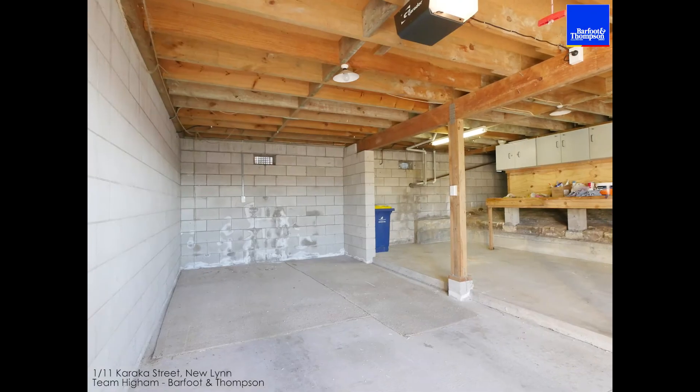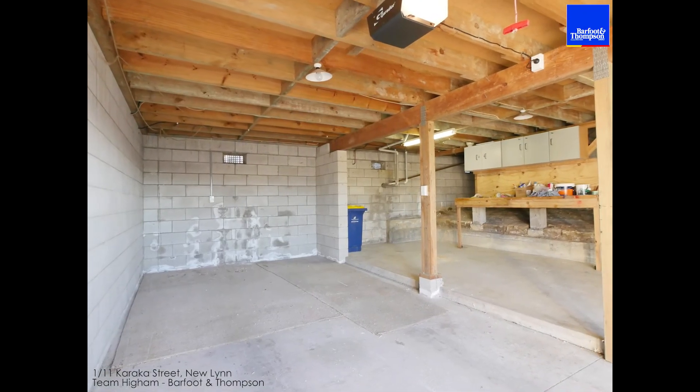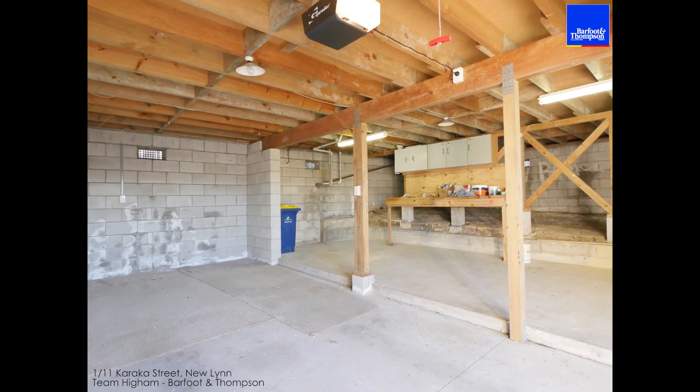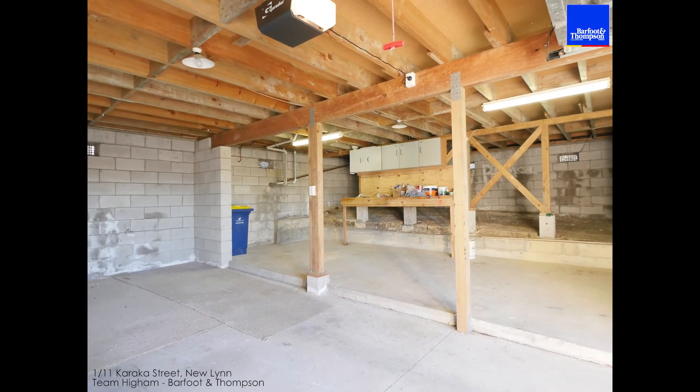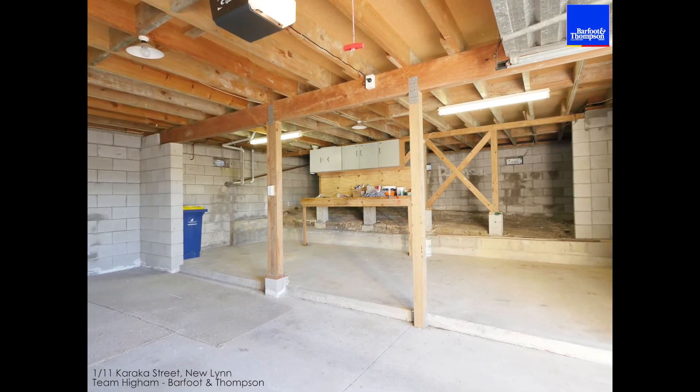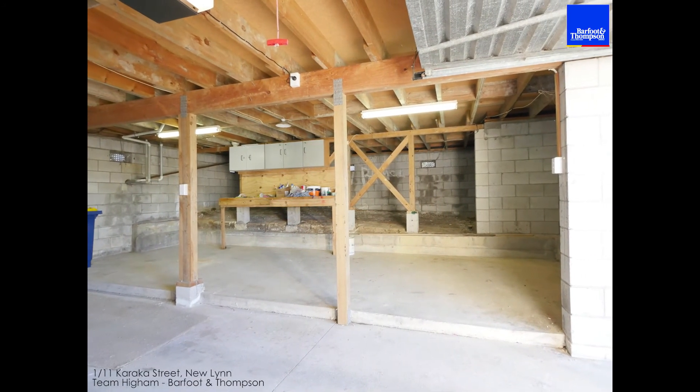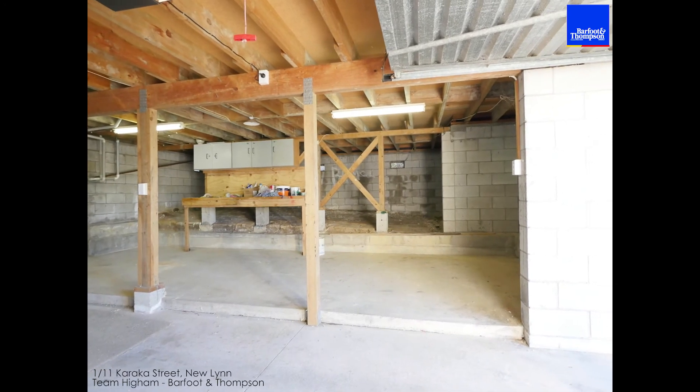Now for anyone who wants garaging, storage, a place to work from home, or a little hobby room, you're gonna love downstairs. You've got the conventional single garage here — it's probably a little bit longer than most — and you've got all of this extra space, plenty of room, so whatever you want to do, you've got heaps of space.